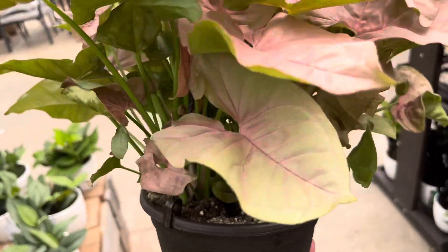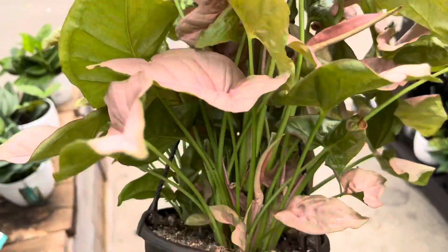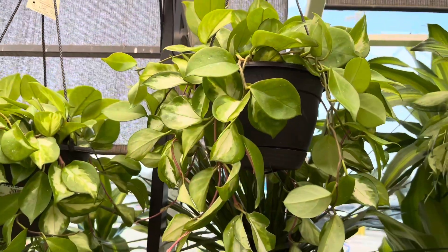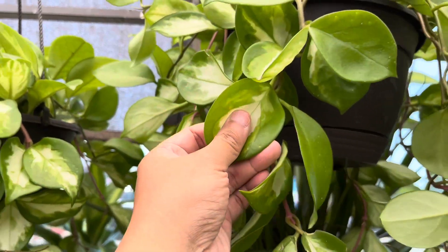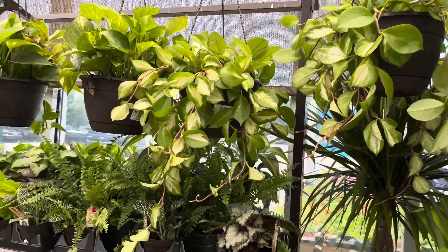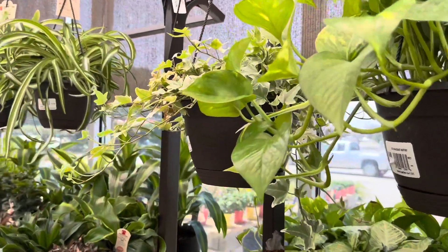Right away I found this Neon Syngonium that is very full in a hanging basket. It is going for $15. Next I was able to find several baskets of Hoya Crimson Princess. Just look at the size of the leaves on these Hoyas. That is a very healthy plant.